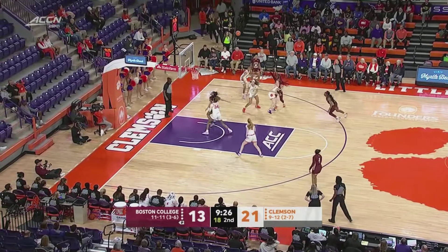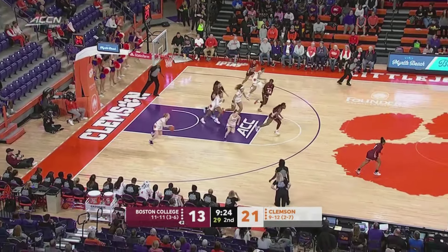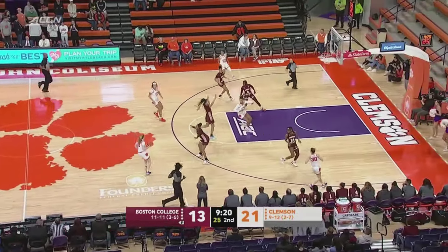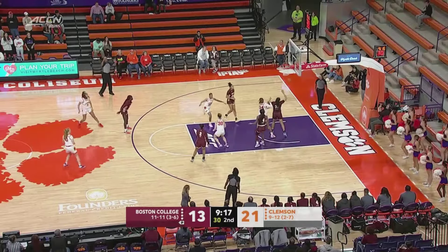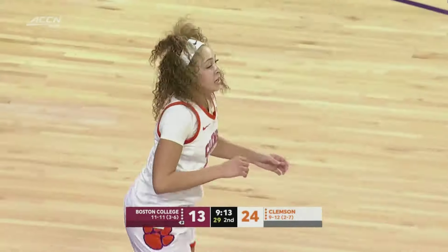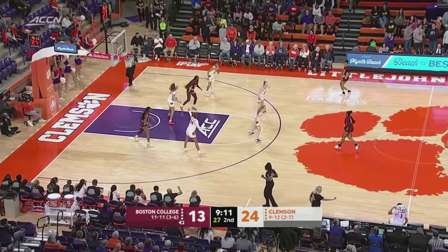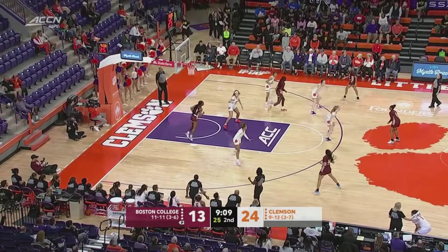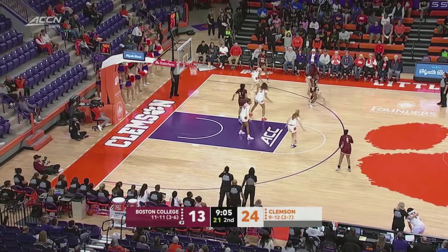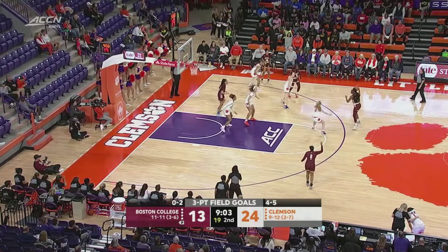BC kind of goes through lulls — and we've seen that out of Clemson this year. Enjai missing — they've had some bad misses, several shots that haven't caught the rim. The team coming in shooting 43%. On the other end, Tigers able to answer. Mikayla Elmore's shown some long-range game of late. That's the difference — Clemson's four for five from three-land, and BC's 0 for two. 11-point lead.